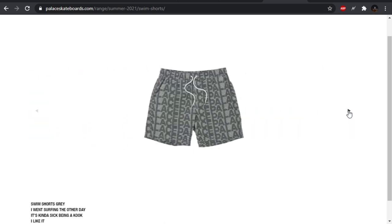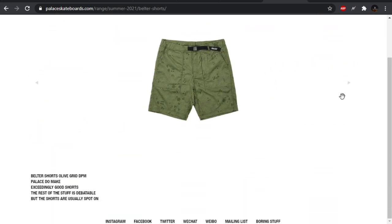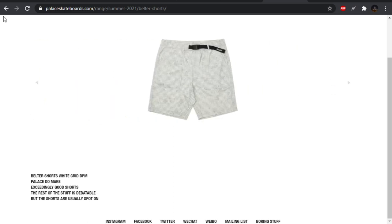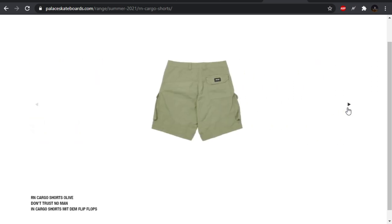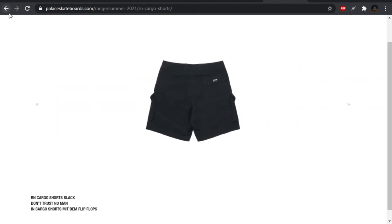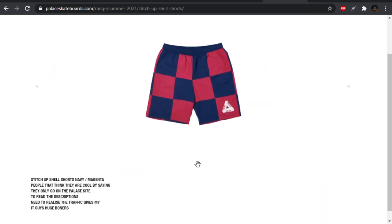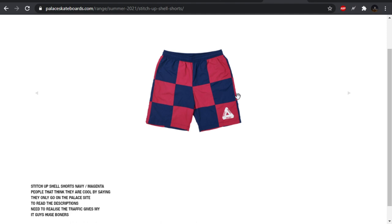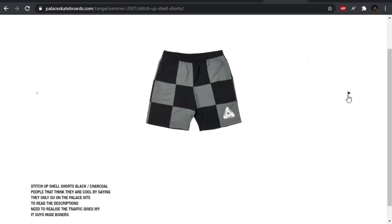We have the swim shorts — nothing really special for me on that one. The belter shorts — I don't like this grid. RN cargo shorts, matching the same colorways for those other pants we looked at. I'm going to get a black probably. Not bad, just nothing really special about them. The stitch up shell shorts in navy — if these were in a sweatshort material I wouldn't care for it, but they appear to be like a nylon, and I actually like this colorway specifically. Don't like the green color. Black and gray — these are really the only ones I'm feeling.